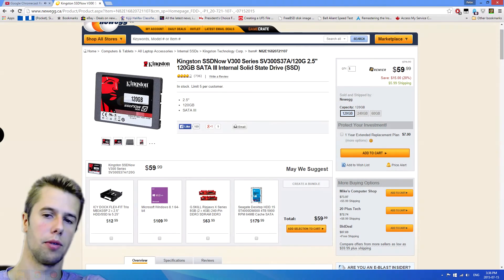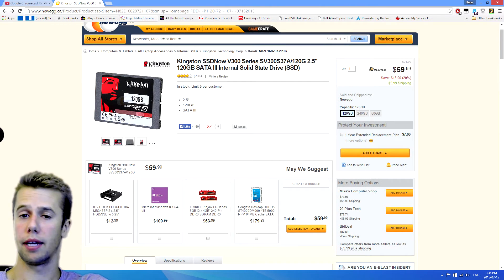Hey guys, how are we doing? Today we're going to be doing a video on top tech under $80.